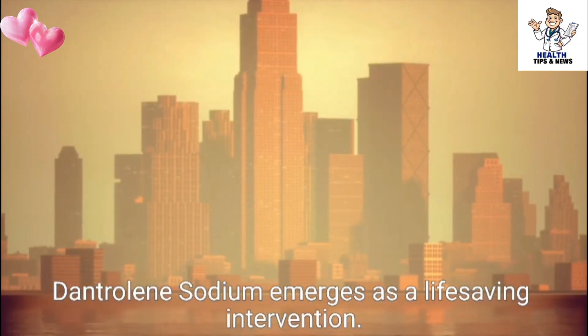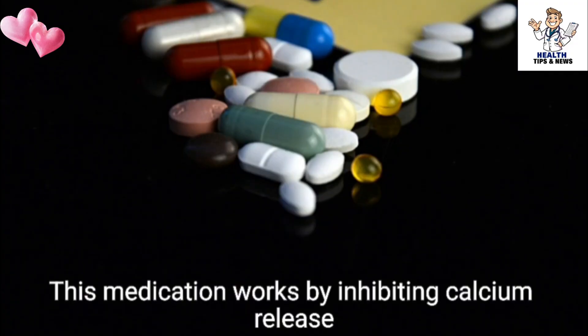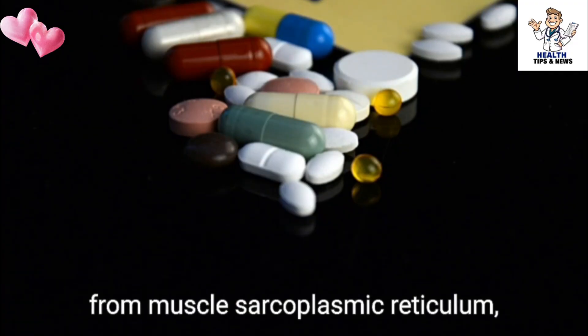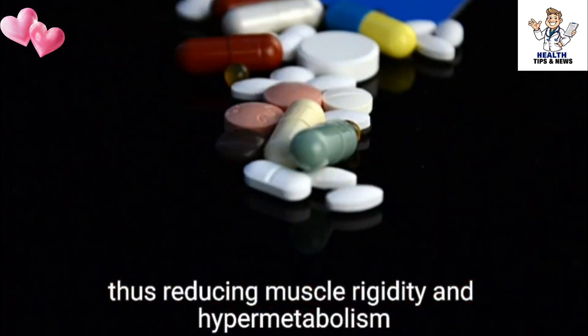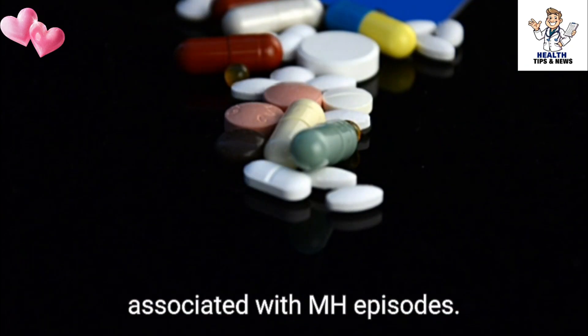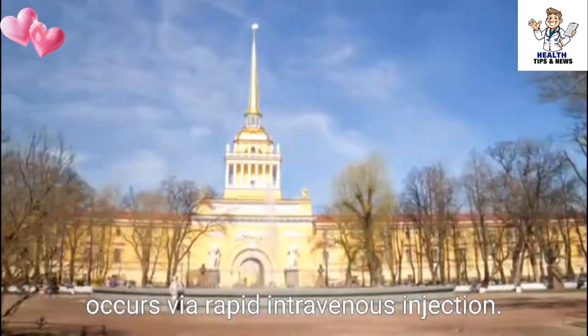In times of crisis, dantrolene sodium emerges as a life-saving intervention. This medication works by inhibiting calcium release from muscle sarcoplasmic reticulum, thus reducing muscle rigidity and hypermetabolism associated with MH episodes. The administration of dantrolene sodium typically occurs via rapid intravenous injection.